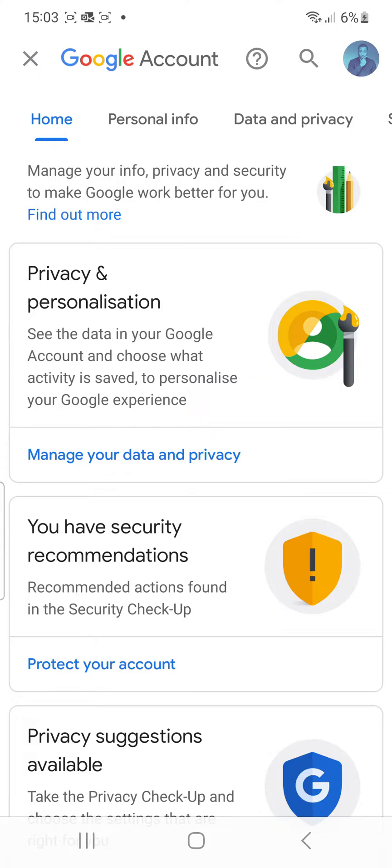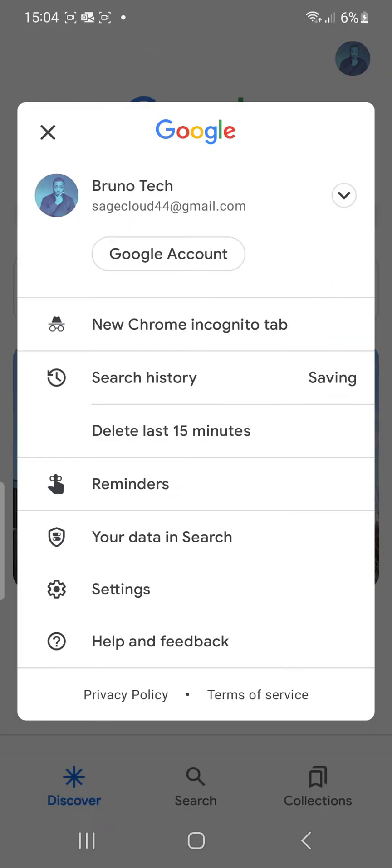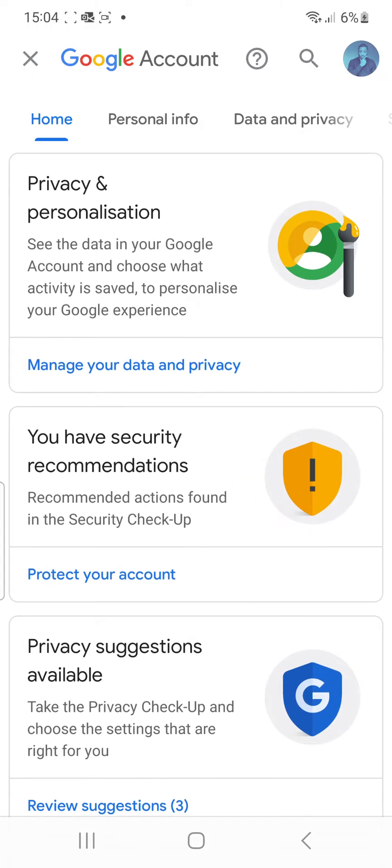Simply go to your Google account, then click on the icon at the top right-hand corner of your screen, choose Google Account. Here is mine. You can scroll down and see privacy settings and all that.